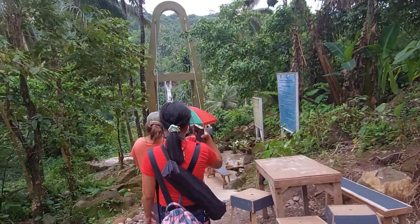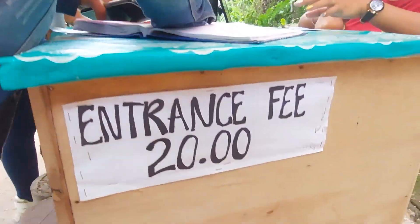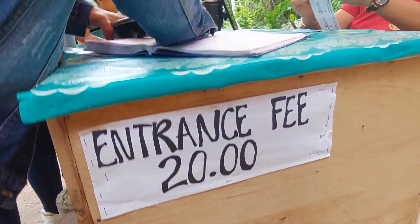Upon arriving at the entrance, you need to sign the logbook first, and there is an entrance fee of 20 pesos per person.